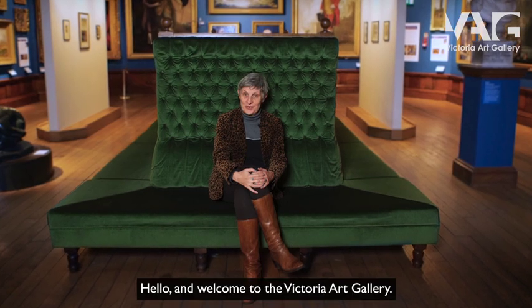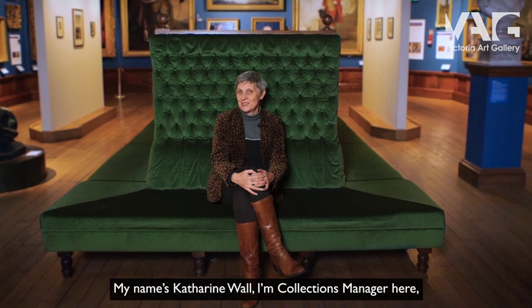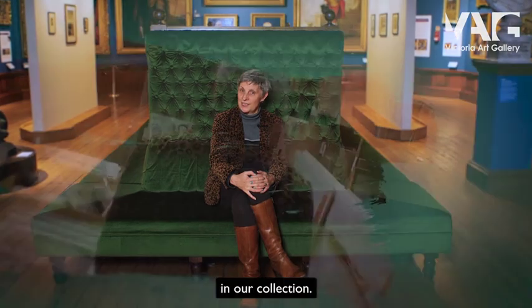Hello and welcome to the Victoria Art Gallery. My name's Catherine Wall, I'm Collections Manager here, and today I'm going to be talking to you about works by women artists in our collection.